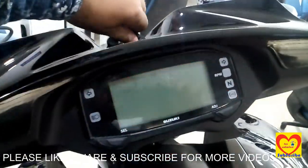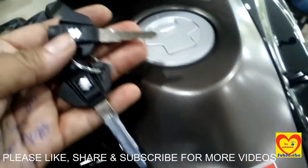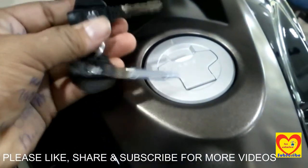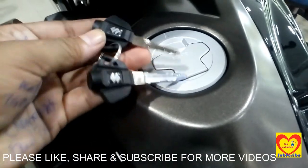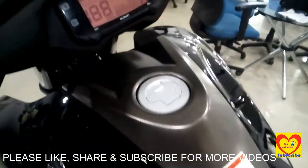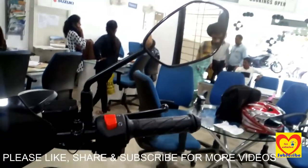This is the key — it is a typical key. The fuel tank capacity is 11 liters. These are the rear view mirrors.